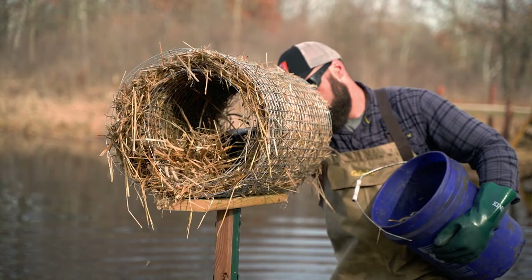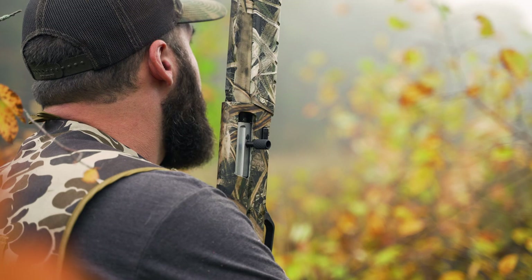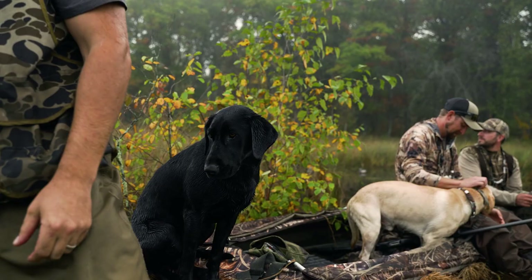I've got neighboring properties that had better nesting success than we did, so they had more local ducks and local geese using their ponds on a daily basis. I've had about enough of that. I want those ducks and geese here. I want to hunt them, and in order to do that we've got to take this thing to the next level — so that's what we're going to be talking about today.